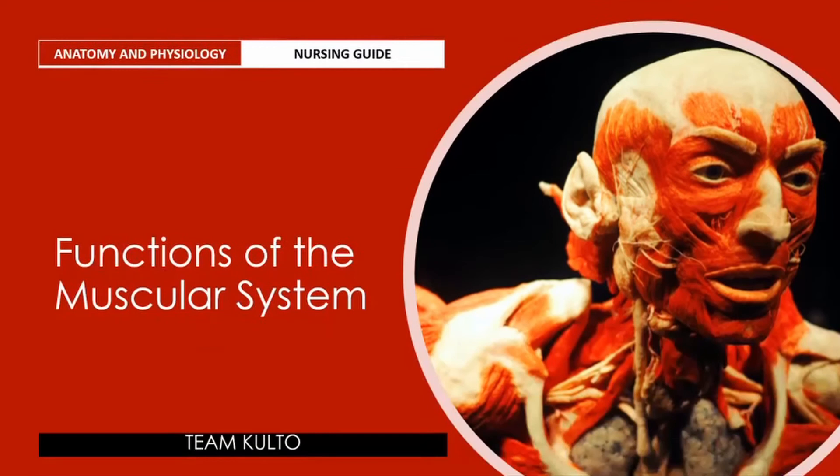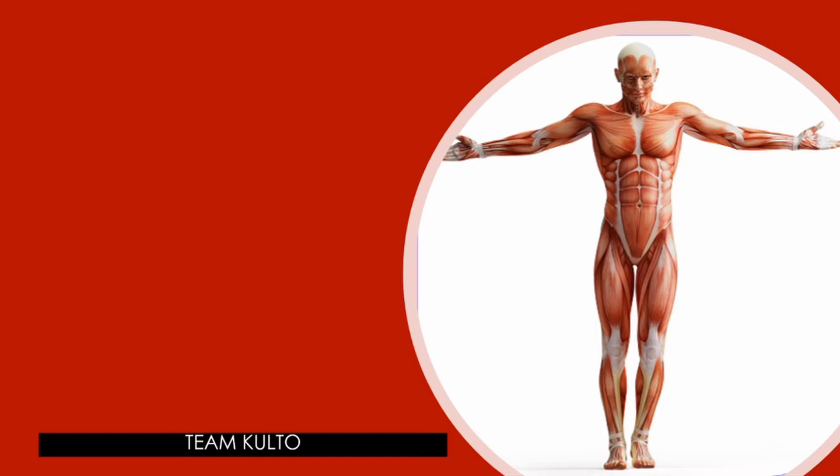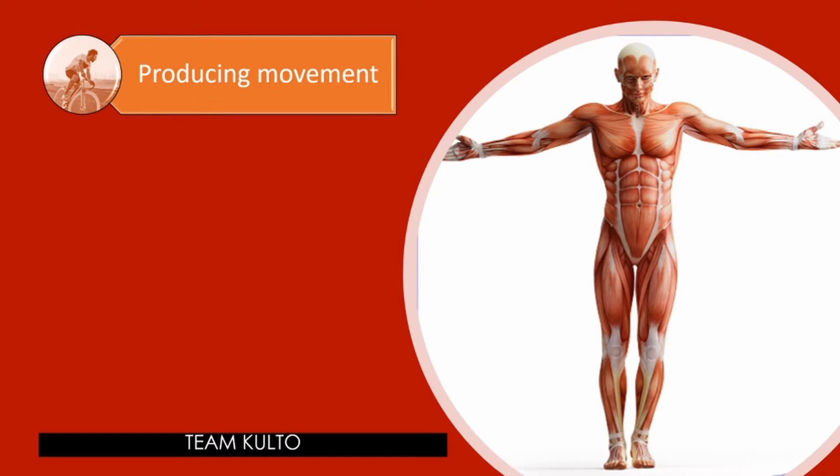Functions of the Muscular System. Producing movement is a common function of all muscle types, but skeletal muscle plays three other important roles in the body as well. Mobility of the body as a whole reflects the activity of skeletal muscles, which are responsible for all locomotion. They enable us to respond quickly to changes in the external environment.